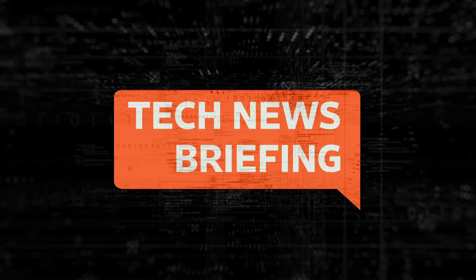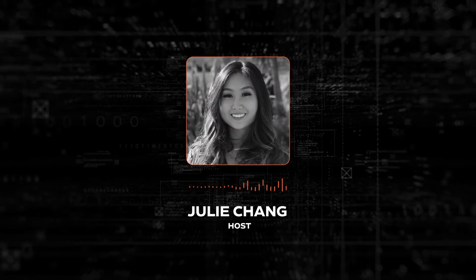Welcome to Tech News Briefing. It's Tuesday, November 28th. I'm Julie Chang for The Wall Street Journal.